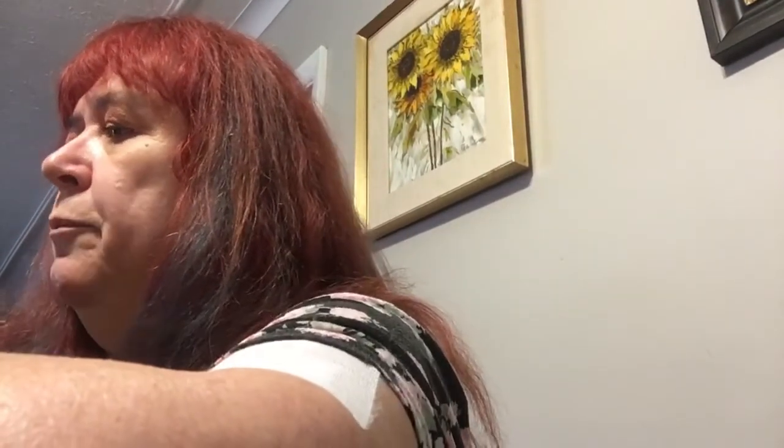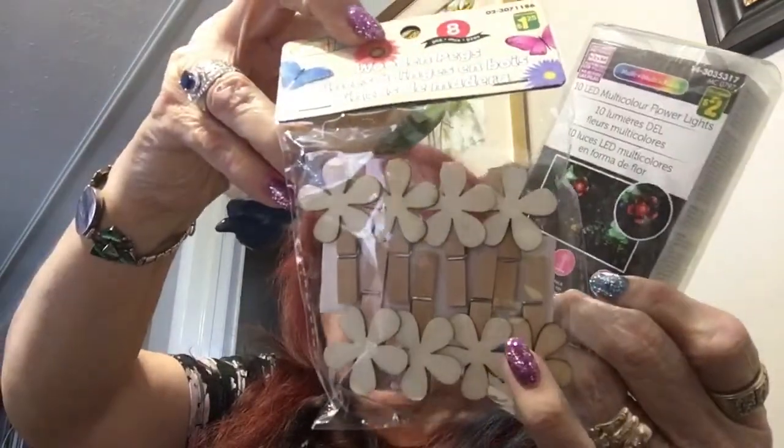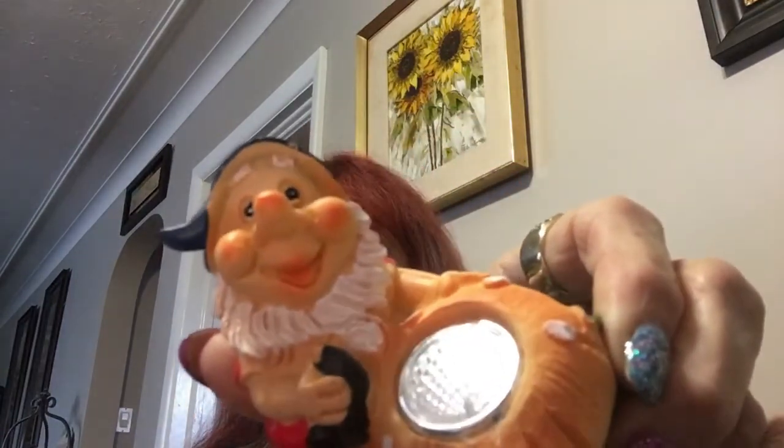I have six bins to fold up and I'm not sure whether I'm going to use them all. I got some of these — they're wood ones. I got some more lights with flowers, and I got this gnome which is solar — that's the light. I'm going to try that out and see how it works.